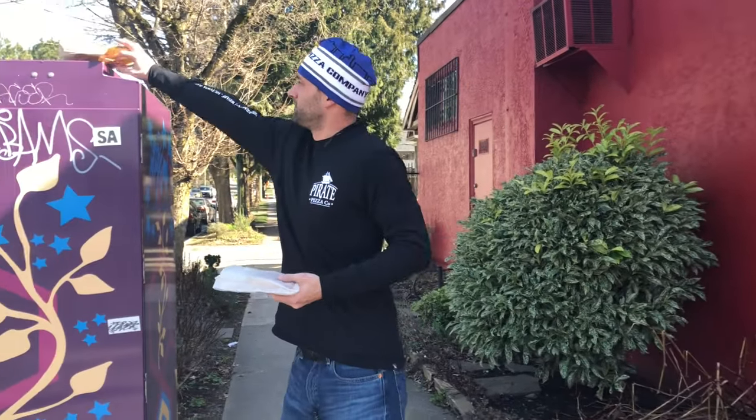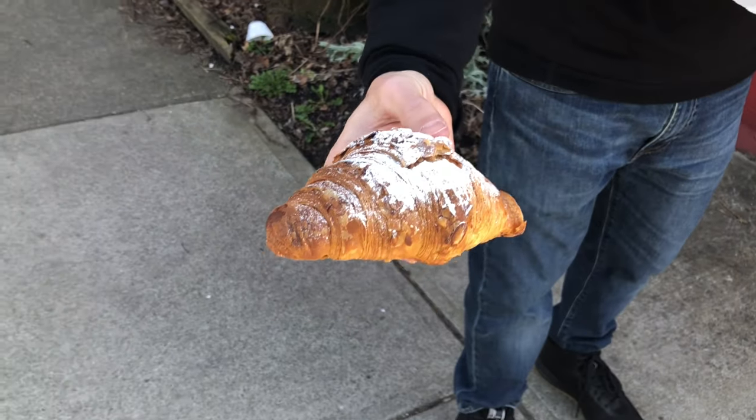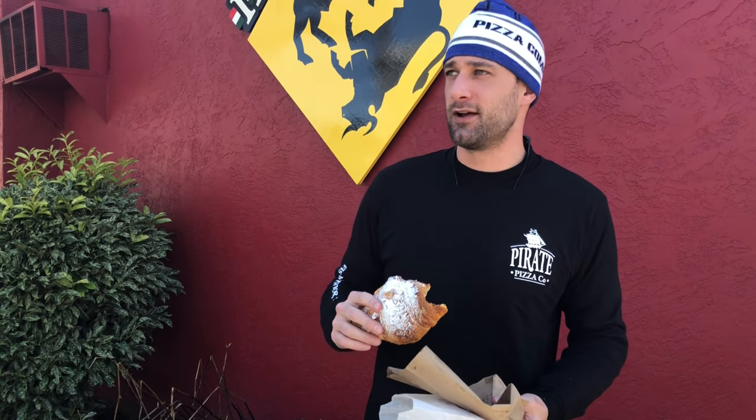Okay, really quick — almond croissant. I believe it was like $4. They just put them out. Looks super nice. It's got that icing sugar on there, kind of like Wildfire, but not quite as much icing sugar. Taste test. That's really, really good. Yeah, this is really fresh, tastes really good. I haven't gotten to the almond paste on the inside yet, but I know what's in there.